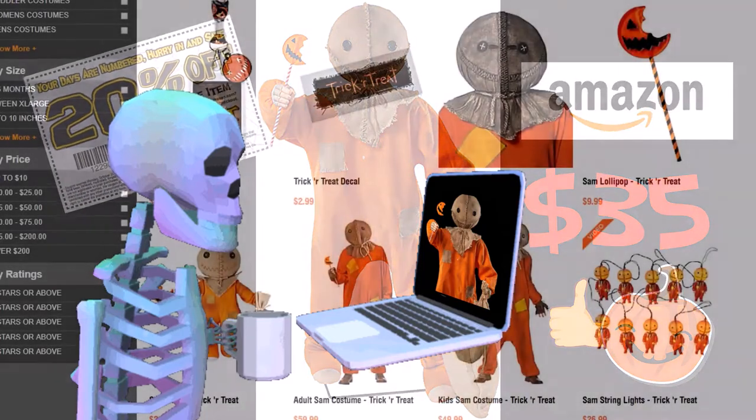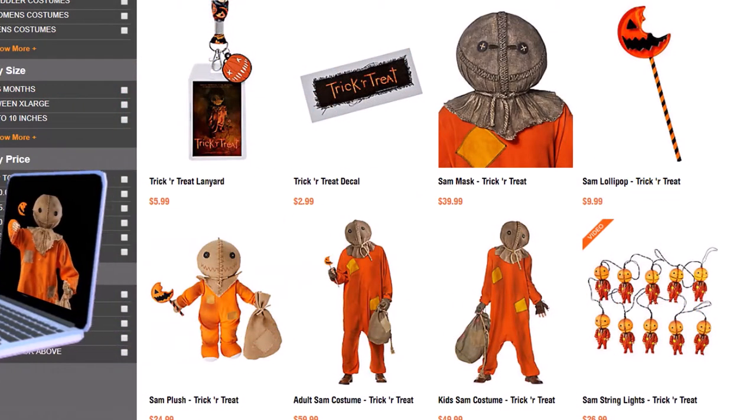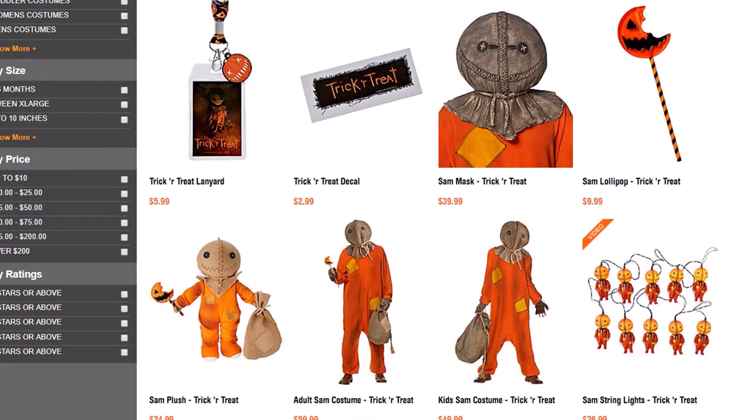Avoid in-the-moment impulse buys. If you like something you see in a store or online, try to compare shop first — this can save you a lot of money.